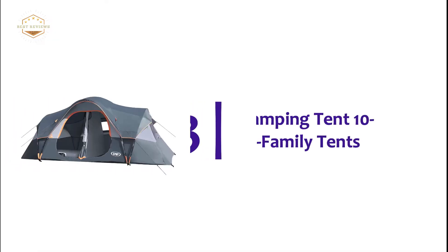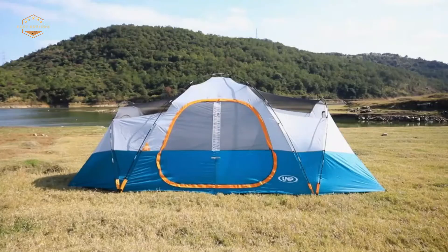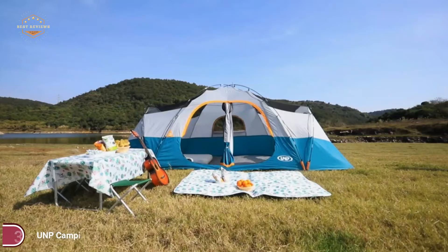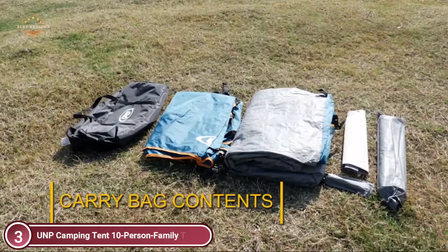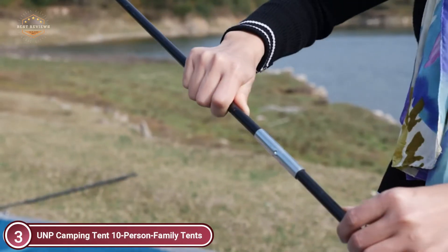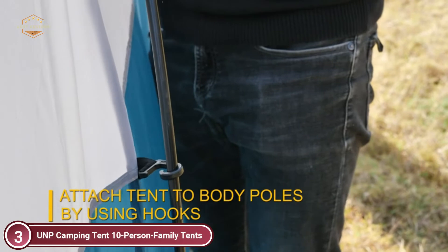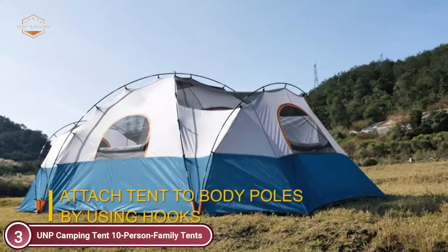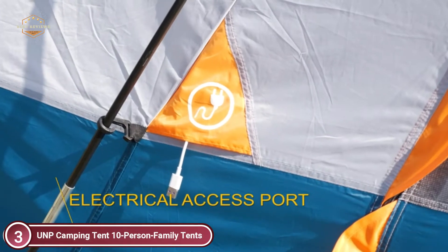At number 3, the UNP Camping Tent 10-Person Family Tent. The patent-pending foot sleeves make it easier to set up this family tent securely and windproof. You don't need any special skills. FRP poles can be attached to the cabin tent using J-hooks, and poles can also be inserted through sleeves. It can be set up by two people in just eight minutes.